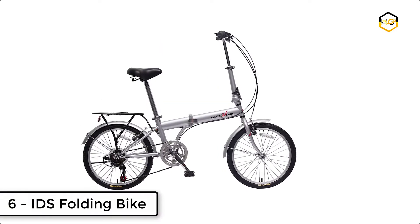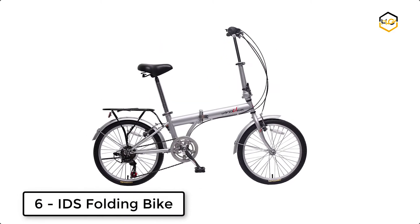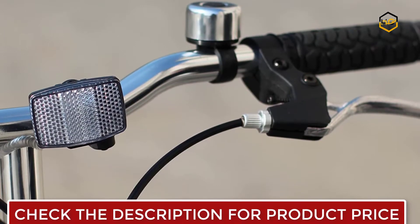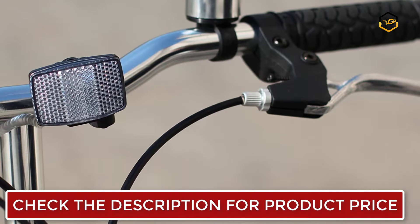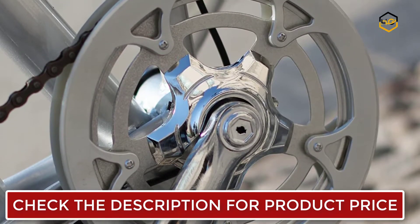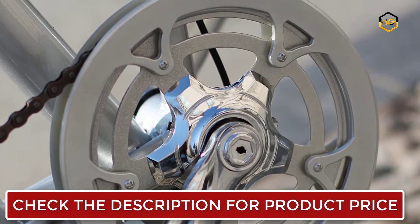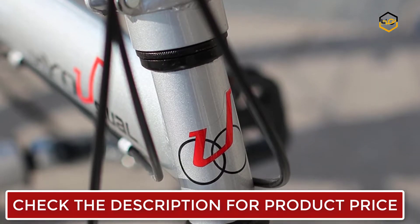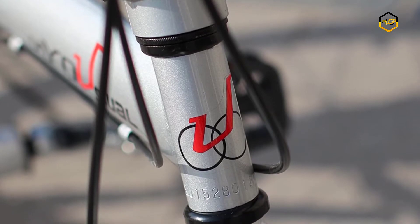Ranking at number 6, we have the IDS Folding Bike. It has adjustable seat and handlebars. Its weight is around 32 pounds and it is easy to carry around. The frame can be easily folded, transported, and stored in any area. This 20-inch folding bicycle is designed for commuting and exercising. It has a quick removable front handle stem and comes with an alloy silver color cap and PVC black bell.